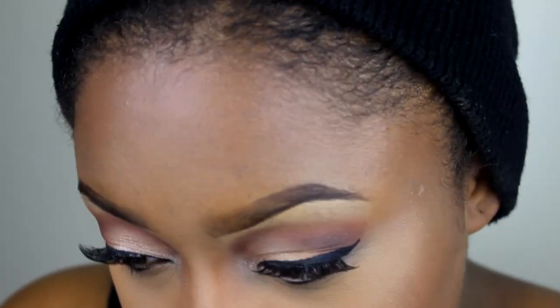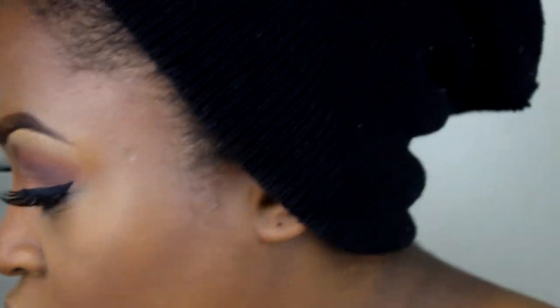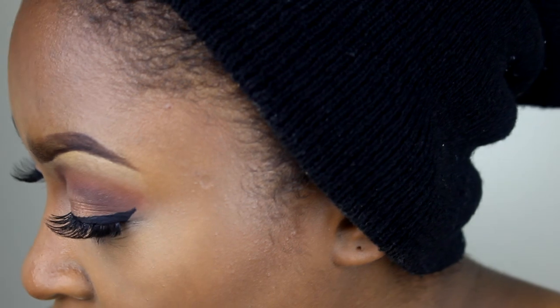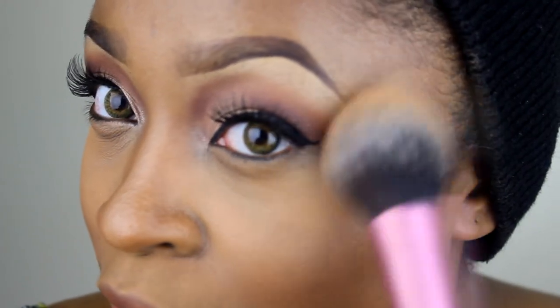Now I'm going to go in with MAC's loose powder in Golden Bronze. It's a very golden, rosy, shimmery powder — I'm sure y'all have seen me use this before. I'm going to get my blush brush from Real Techniques, dip it in there real good, and highlight the cheekbone. You see that golden glow? Isn't that beautiful?